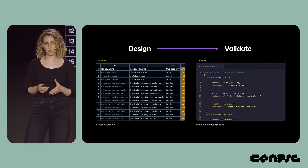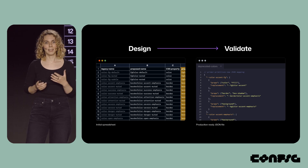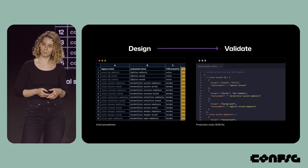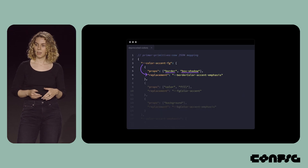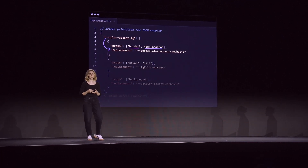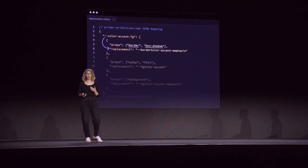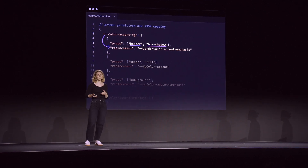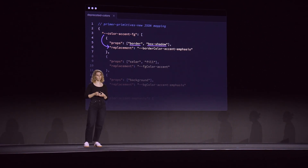Since we had that original data model in the form of a spreadsheet, I was able to take that and format it into a production-ready JSON file. In this JSON file, each legacy color had an array of new color tokens based on CSS properties. Oftentimes, a legacy color would actually have multiple replacement values, so having a JSON file to validate this was really critical.